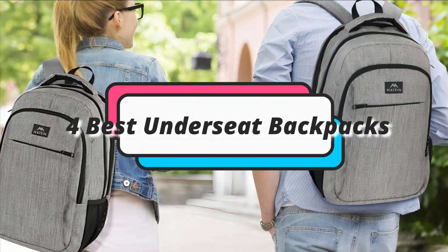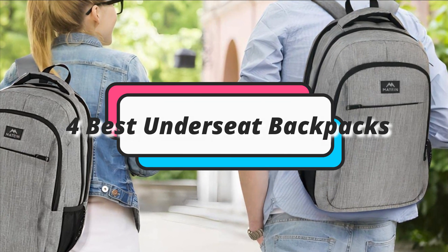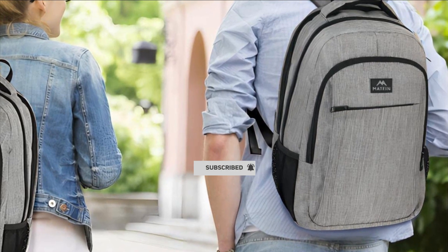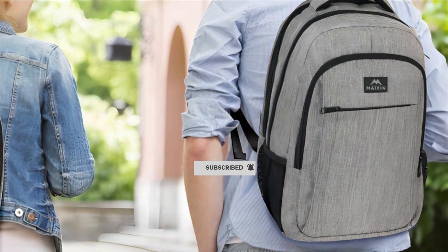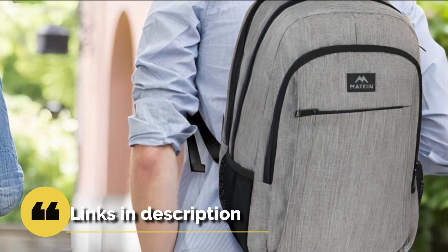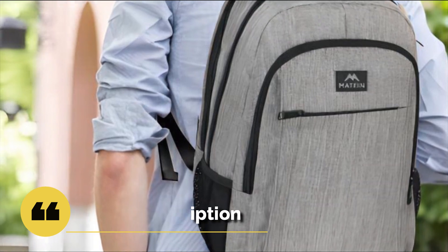In this episode, I will show you the 4 best under-seat backpacks in 2023. Before proceeding to the video, subscribe to my channel for future updates. If you want to see their price and find out more information about them, you can check out the description below. Let's get started.